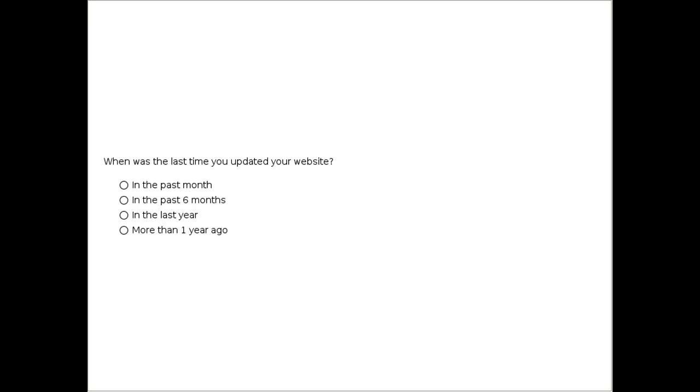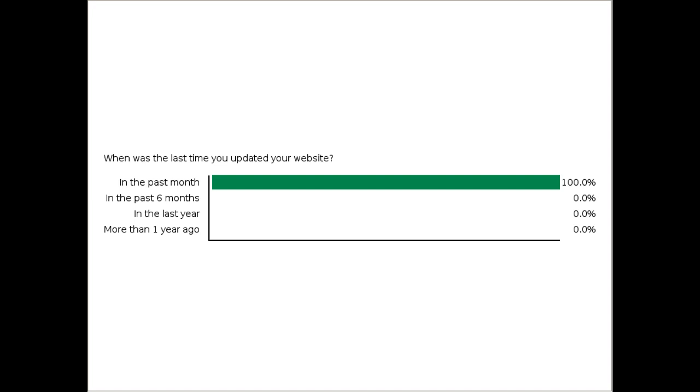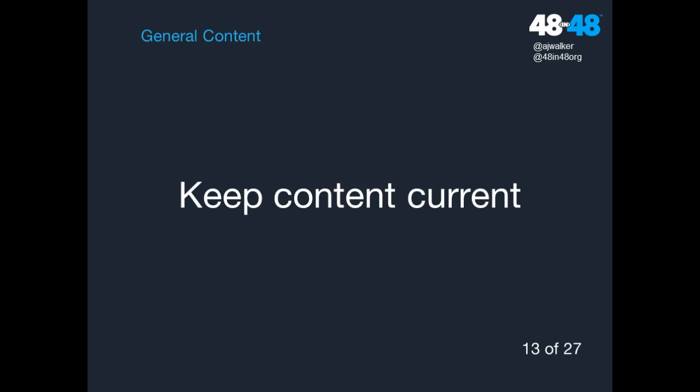We've got another poll — let us know where you're at. The numbers are super encouraging — the vast majority have updated their website within the last month. That is fantastic. So it looks like most of you are actively updating your website, which I'm very happy to hear. Hopefully the next item won't be an issue for you: keep your content current.